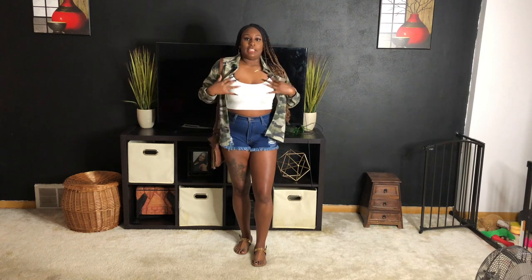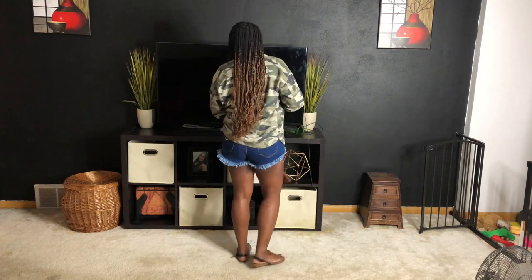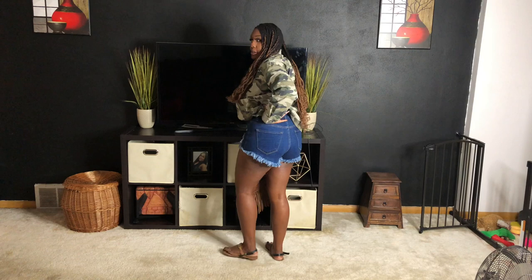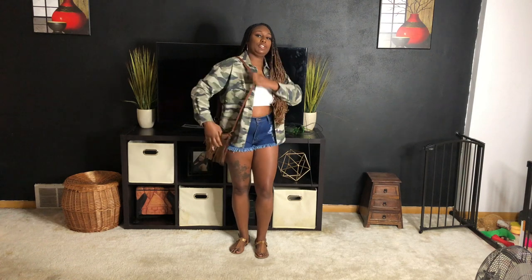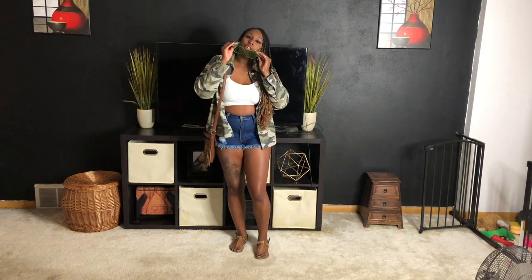So this is the first look. It's just a white crop top, and then these shorts are actually from my store — these are the Short Stuff shorts. They're just some distressed shorts with a distressed bottom all the way around. These are from my store, ShopTheStyleDistrict.com. And then I just have this cute little brown bag and some brown sandals as well.